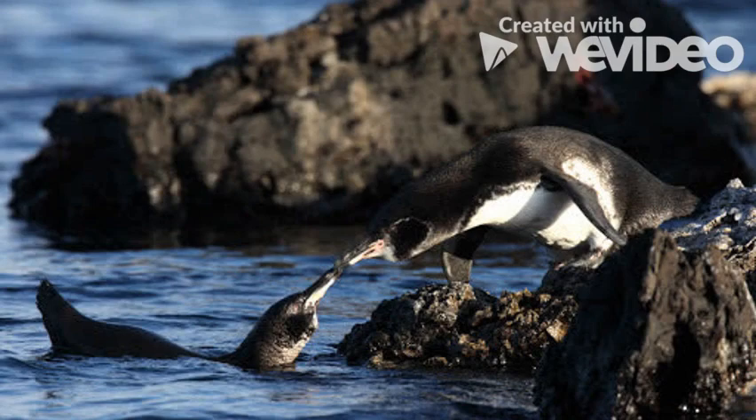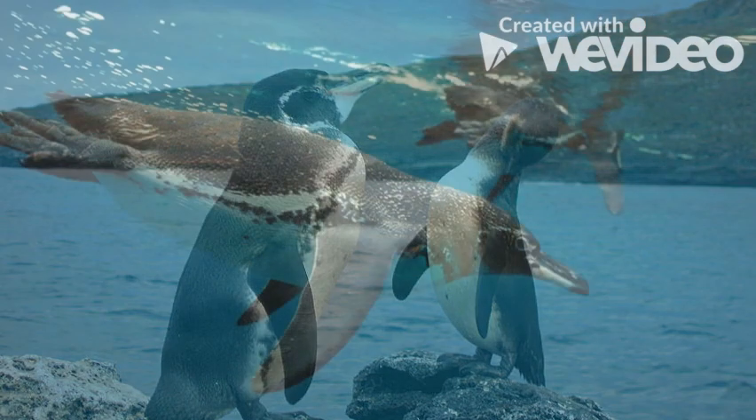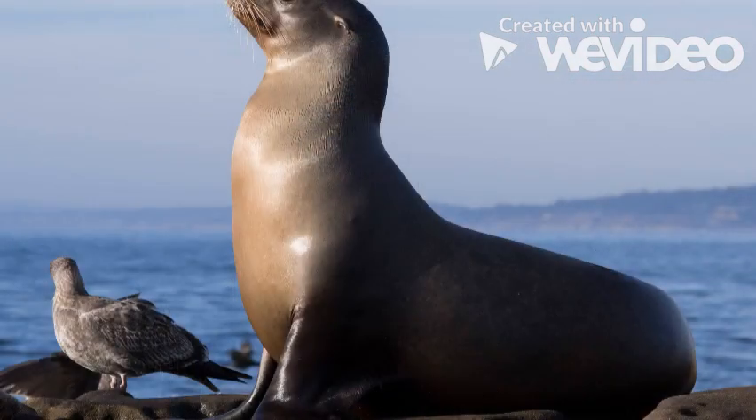It is the only penguin to live on the equator in a tropical environment. The Galapagos penguins survive due to the cool ocean temperatures and cool waters from the great depths brought up by the Cromwell current. These penguins are prey to sea lions,